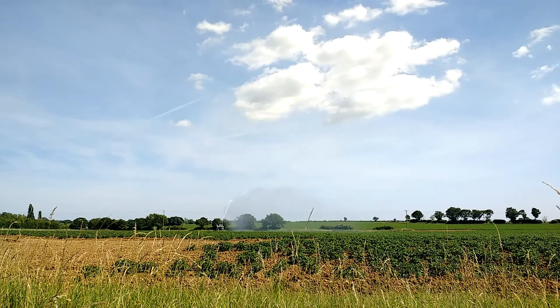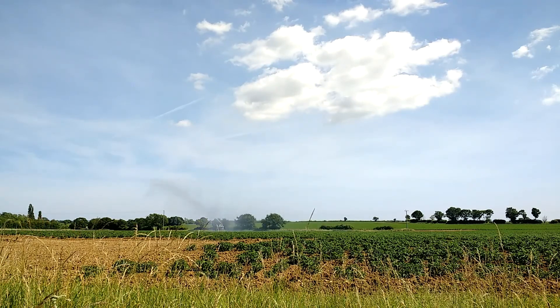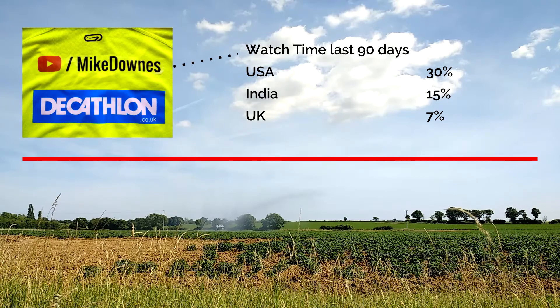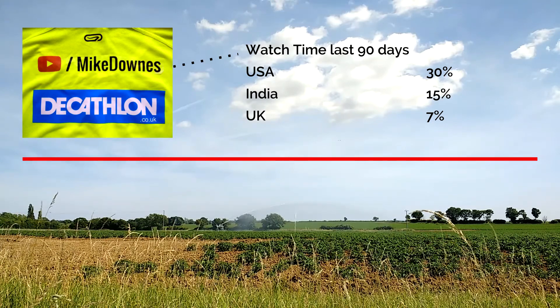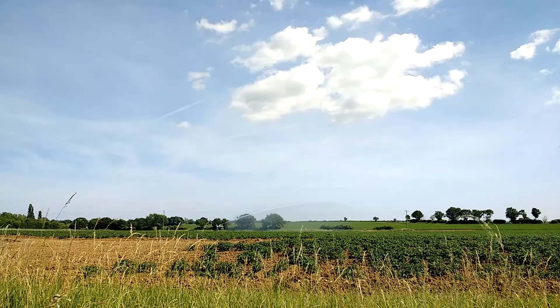So what does that mean to me as Mike Downs and you as the viewer on this YouTube channel? Here's a t-shirt with my name on the back and Decathlon. Looking at my YouTube watch time in the last 90 days — America, India, UK. But remember there's only one store in the USA, which makes it really interesting to make some videos.